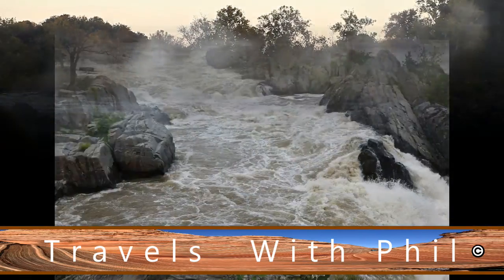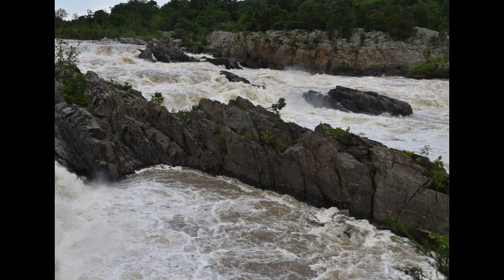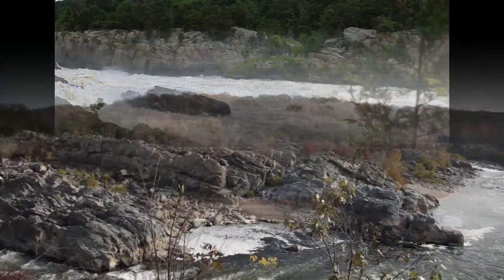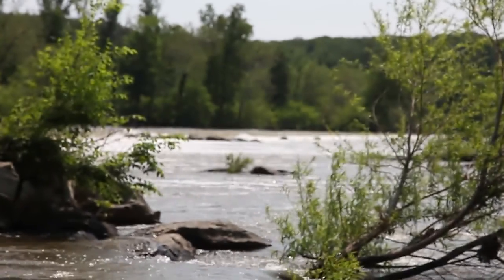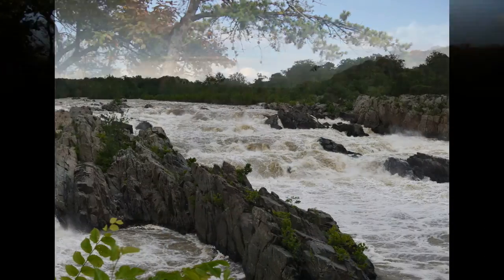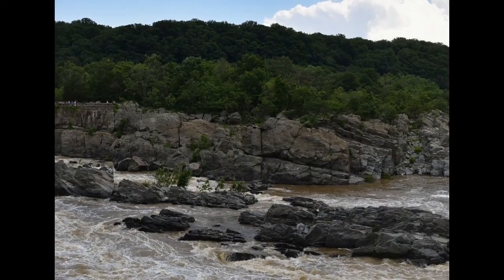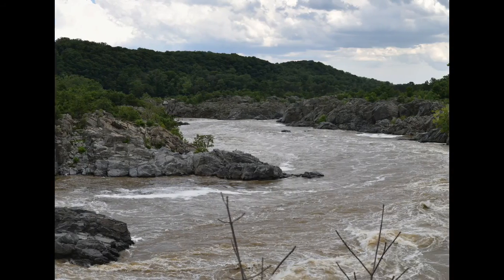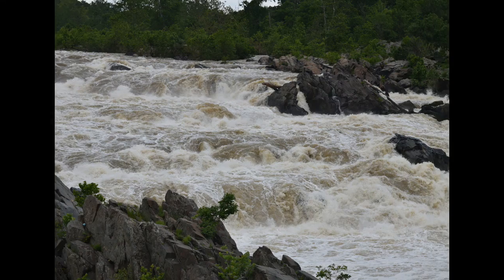It drops down through here — this is the Mather Gorge, which is all part of the Potomac Gorge. They had actually put canals through here. The Potomac canals fell differently, but that was a pet project of George Washington's. He had hoped to work all the way over quite some distance to get trade going, and this was one of the very first commercial canals in the United States.